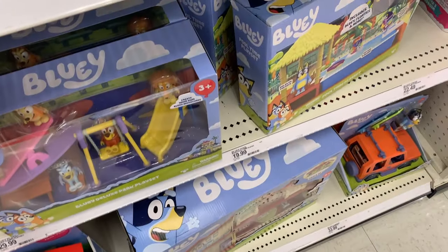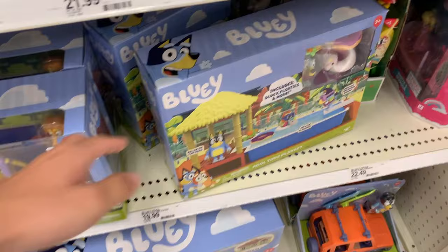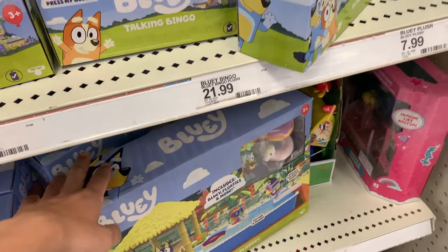Alright, so apparently Target is getting in some more Bluey stuff. I saw some posts of people finding new Bluey playsets at Target, which is kind of crazy because this one has so much of the older playsets we've been seeing.